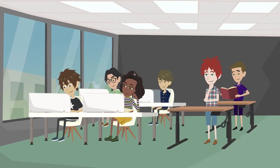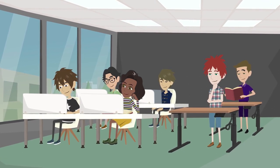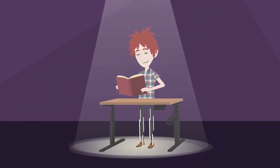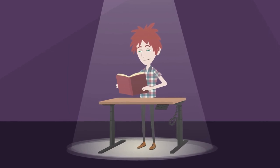Consider this scenario: a student with ADHD assigned to a standing desk discovers a newfound focus and engagement. The physical activity of standing helps channel their energy positively, creating an environment where learning becomes an active, enjoyable experience.